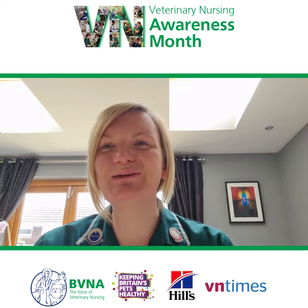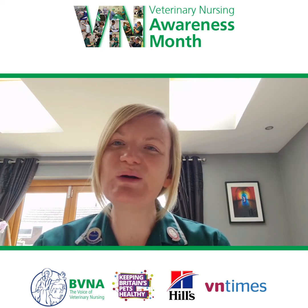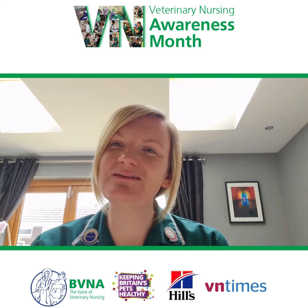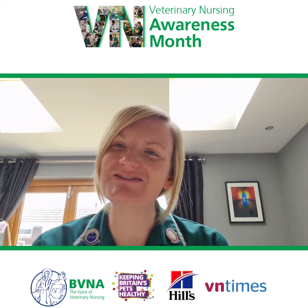Hi, my name is Gemma Dryden. I'm a qualified veterinary nurse. Today I'd like to talk to you about some hints and tips that you can implement in the home environment when your pet is recovering from surgery.